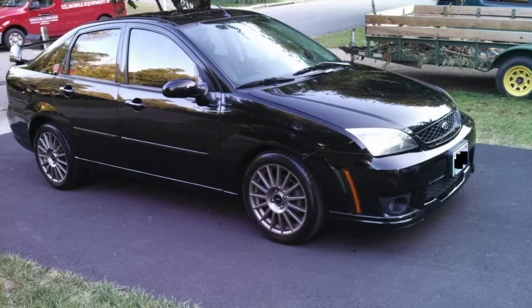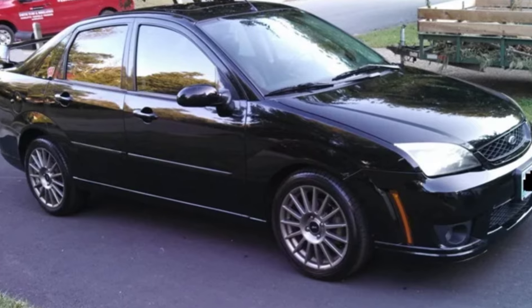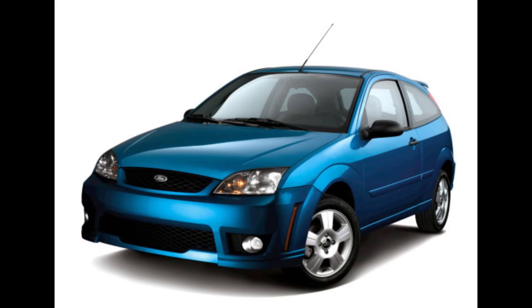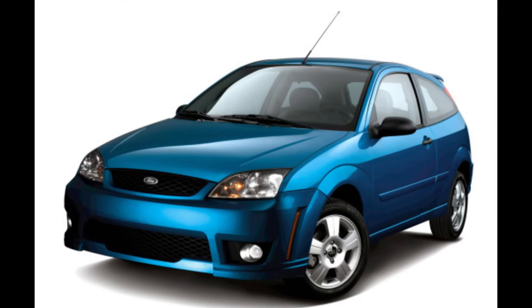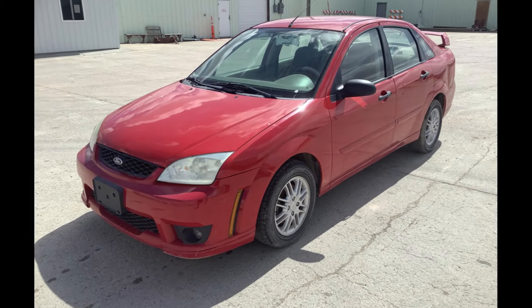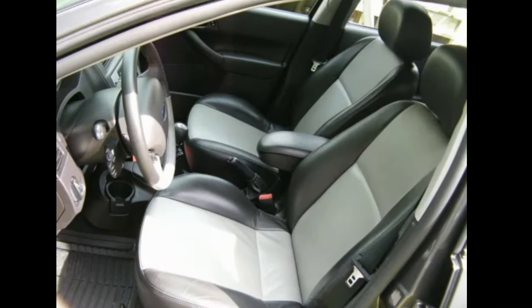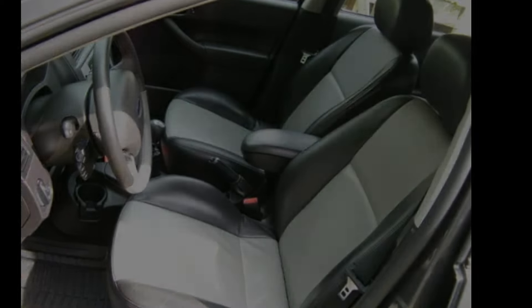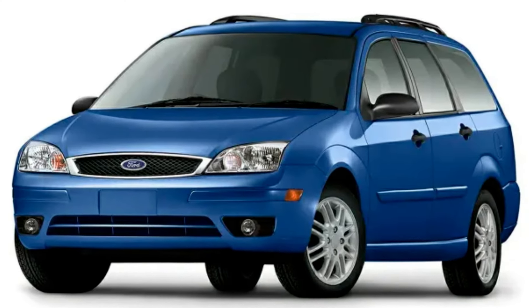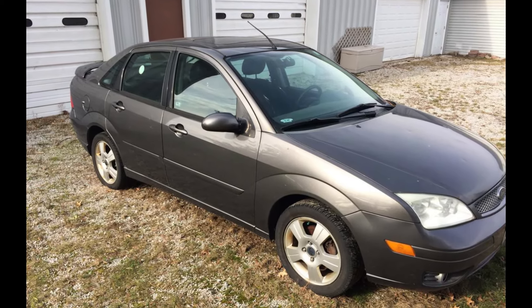2006 offers a new street appearance package for $1,300, giving you unique front and rear bumpers with fog lights. 2006 sales overall were now around 177,000. 2007 models had some new colors and different two-tone leather patterns available. This is also the last year for wagons and the ST model. The final first-gen Focus year ends with about 173,000 selling.